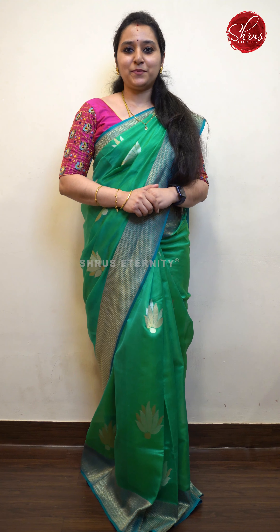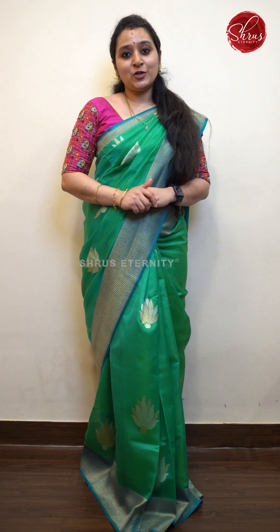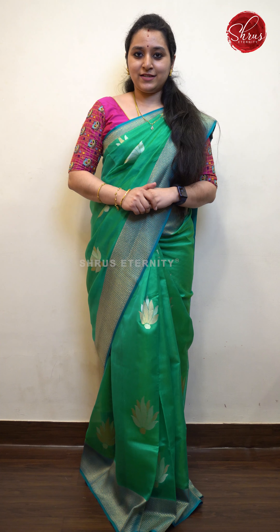Namaskar! Welcome to Shoes Eternity. Today I'll be showing you Kanjivaram soft silk sarees all in the range between 8 to 10,000. People who would like to buy these sarees, there will be a link in the description. Please click on the link to look at all the sarees. You can also log on to www.shoeseternity.com.